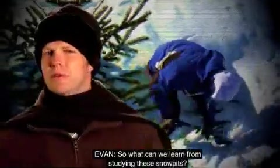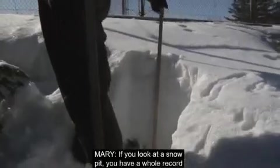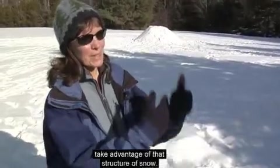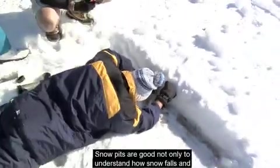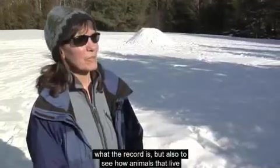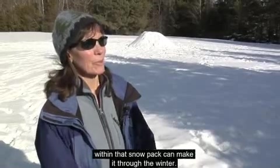So what can we learn from studying these snow pits? If you look at a snow pit, you have a whole record of what happened through the winter, and that gives you some idea of how animals living at the bottom can take advantage of the structure of snow. Snow pits are useful not only to understand how snow falls and what the record shows, but also to see how animals living within the snowpack can make it through the winter.